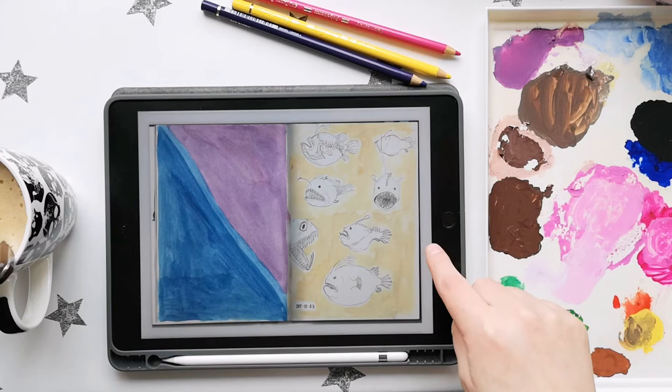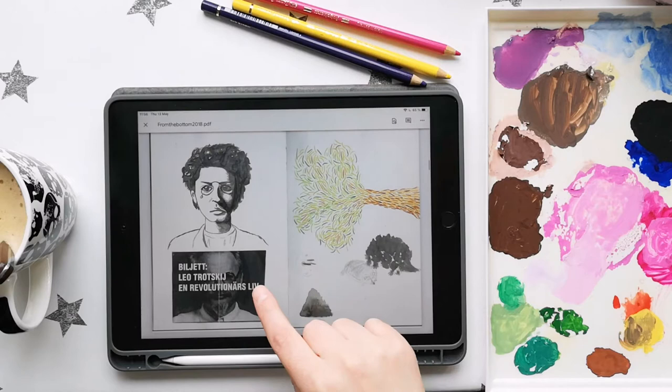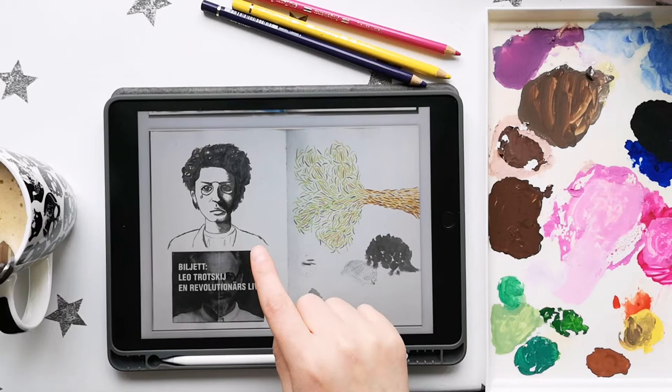Spooky deep-sea fishes — I'm pretty sure I was watching a lot of Blue Planet at this time. This is fun. I remember being really proud of this Trotsky portrait when I drew it. I'm not super into it now.